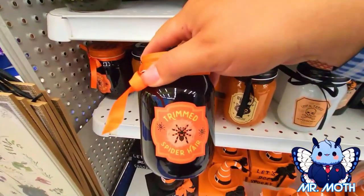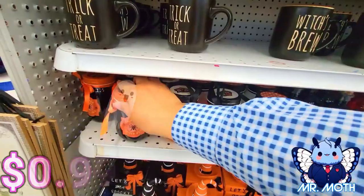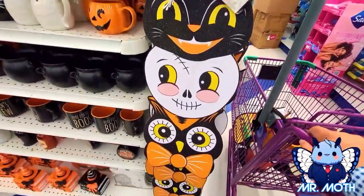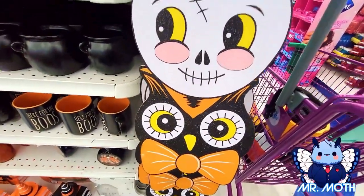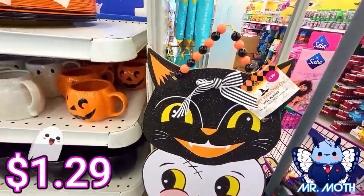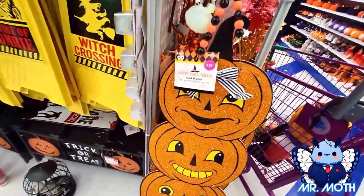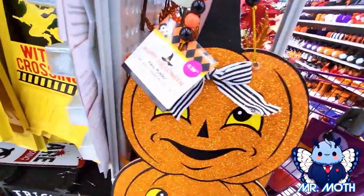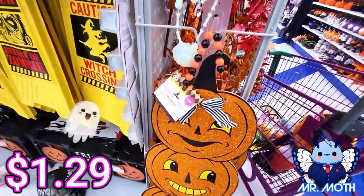Here's another one with some spider hair trim — pretty neat, 99 cents. Here's a wall plaque — I like it because it looks kind of vintage. There's the kitty, the skeleton, the ghost, the owl. This one says 1.29. I found another one — really like the design on this one, 1.29.